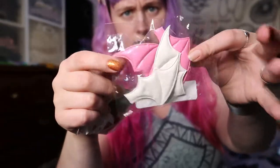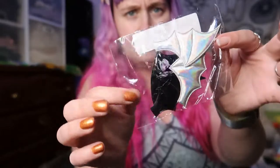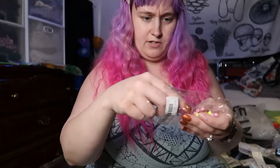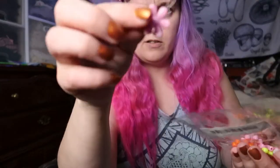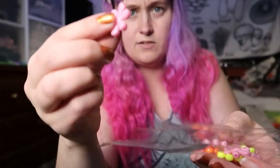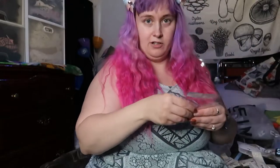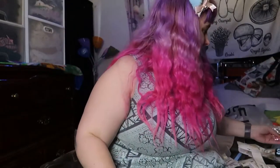Here are bat wing hair clips and some other ones. These are little needle threaders — they have little flower tips. These are always handy to have, especially as you're getting older and your eyesight starts going. We have some more cat stickers here too.